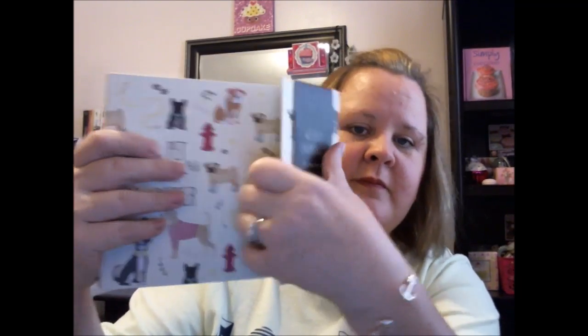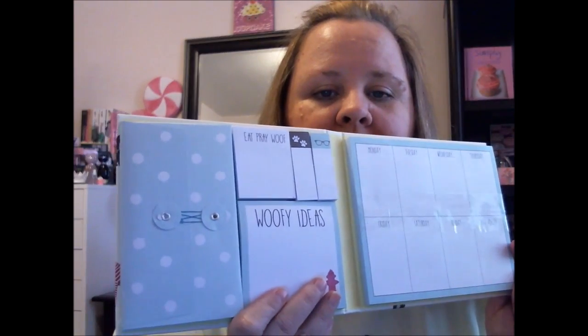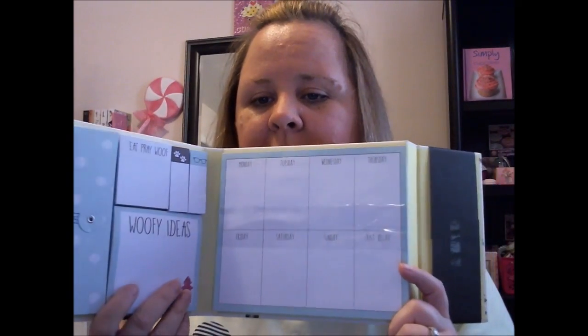And then a weekly organizer — three sticky notes, memo pad, weekly notepad, one accordion envelope — this was $6.99. Those were at At Home, which used to be Garden Ridge.